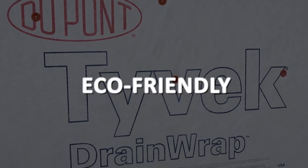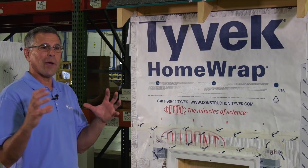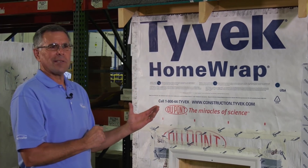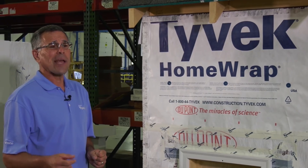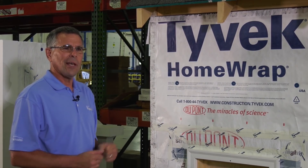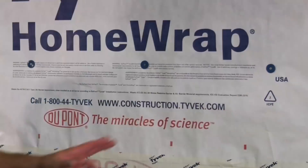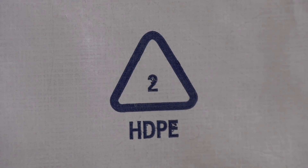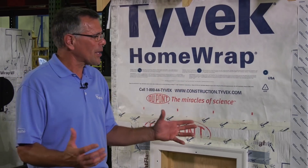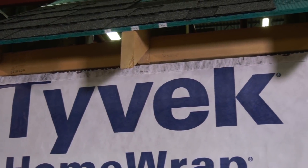By blocking air, Tyvek allows the insulation to perform like it's supposed to, with resistance to air to help protect your home. During heating and cooling season, your thermostat and HVAC system won't run as often because now we're blocking air — so there's energy efficiency that saves you money in the long run. See this symbol right here? This shows Tyvek is recyclable. You'll have a lot of waste and cut-offs during construction, but those products are recyclable and don't end up in the landfill — so that's really green for the environment.